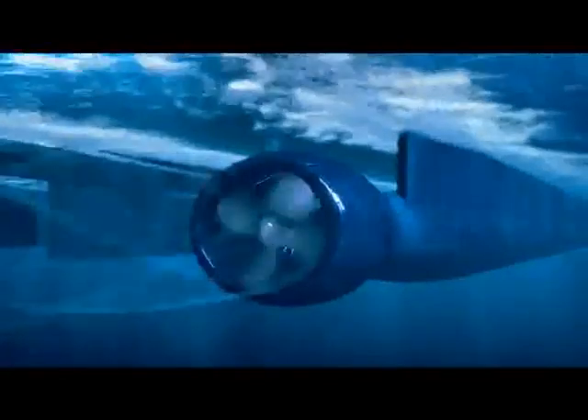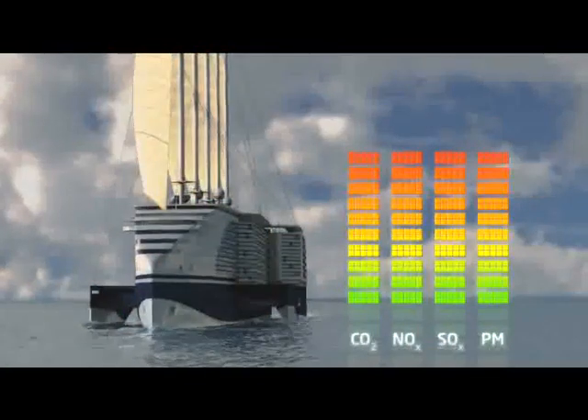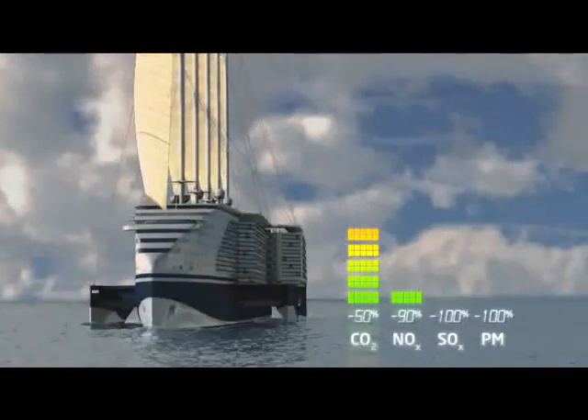Hydrodynamic efficiency is enhanced by injecting air beneath the hull and using an innovative propulsion system. EOC significantly limits greenhouse gas emissions, reducing her impact on the environment by an impressive margin.